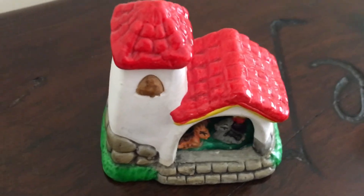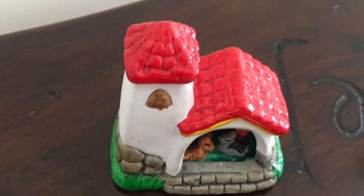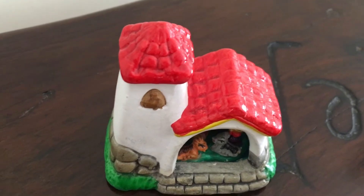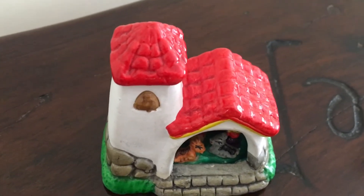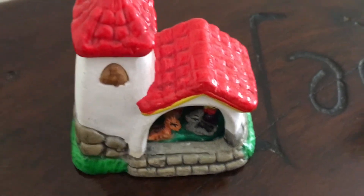This one I think was the second one that I bought, and I got it in the same shop in Portugal where I got the first one, except in a different year. I don't think it is actually Portuguese — I think it's from Mexico, but I bought it in Portugal.